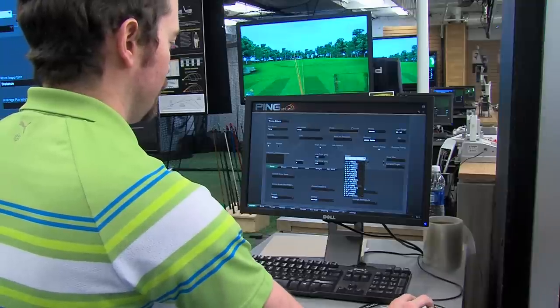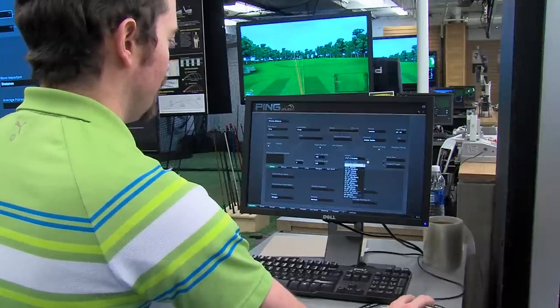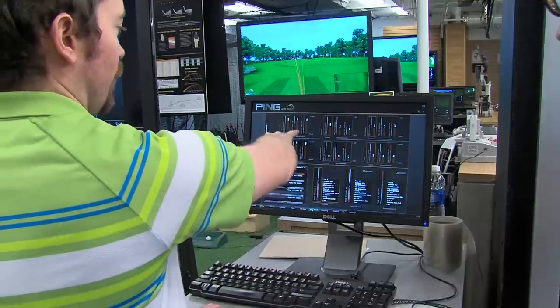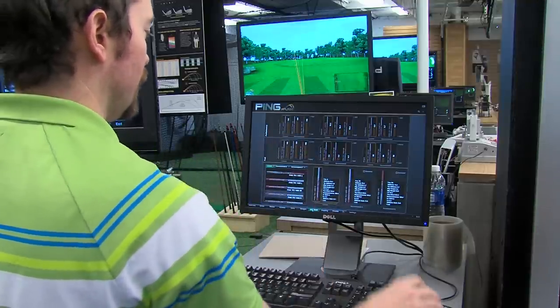Ping iPing has been a great tool for us to use during fittings. It's very, very technology forward. It takes all the spin rates, the launch angles, and applies that into the actual individual golfer who's getting fitted. It helps us recommend what drivers, what irons they should play, and it tells us what wedges they should play too. It helps with gapping. It's a very innovative program to help out us as fitters, and also the customers being fitted.